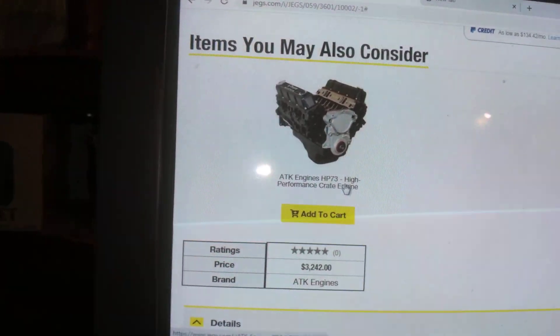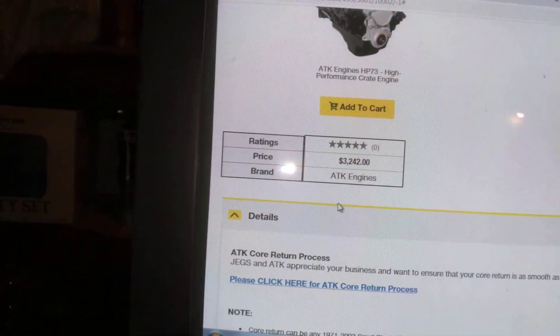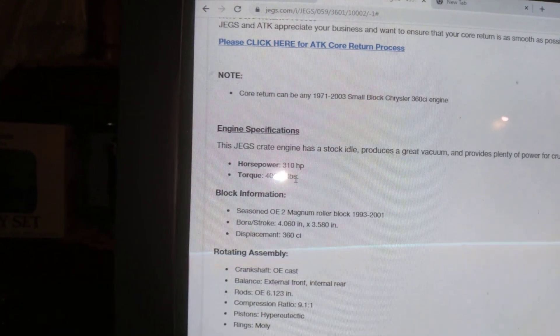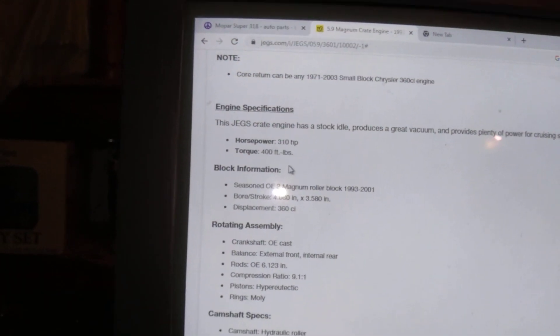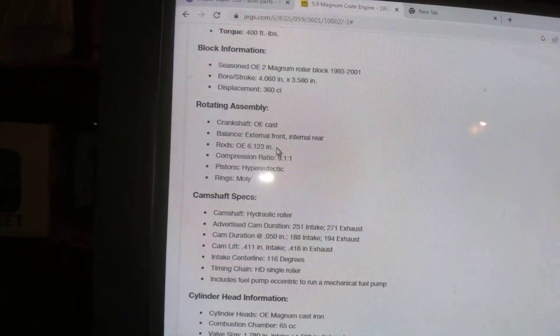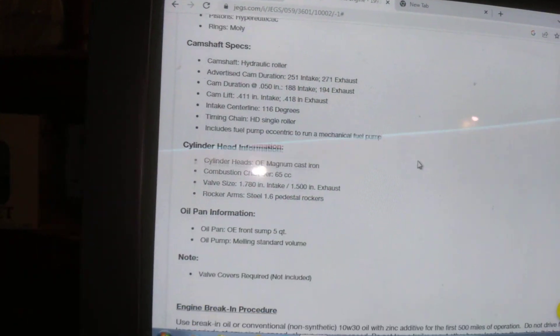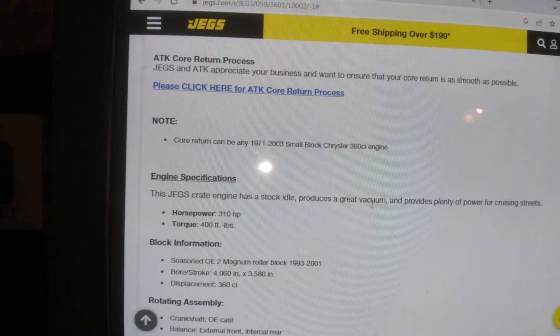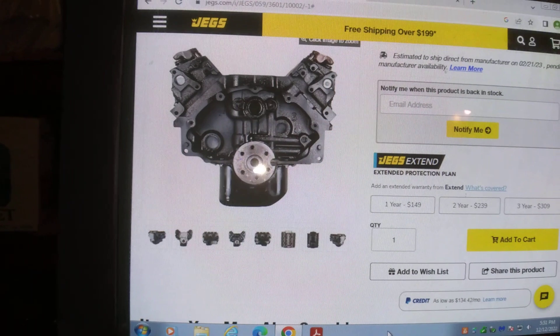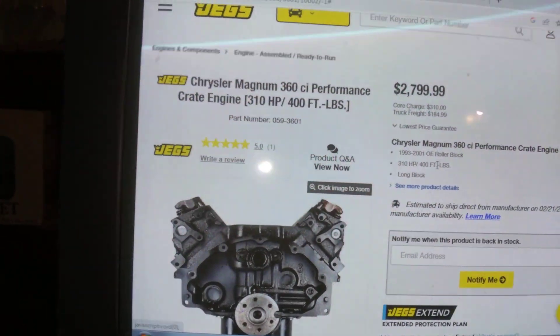There's one here from another company — ATK HP73 High Performance Crate Engine. Let's look at this. That's saying 310 horse, 400 foot-pound. I mean, what do you think? Would you rather have that hot 318 with no horsepower rating claimed, or do you go with a crate engine?